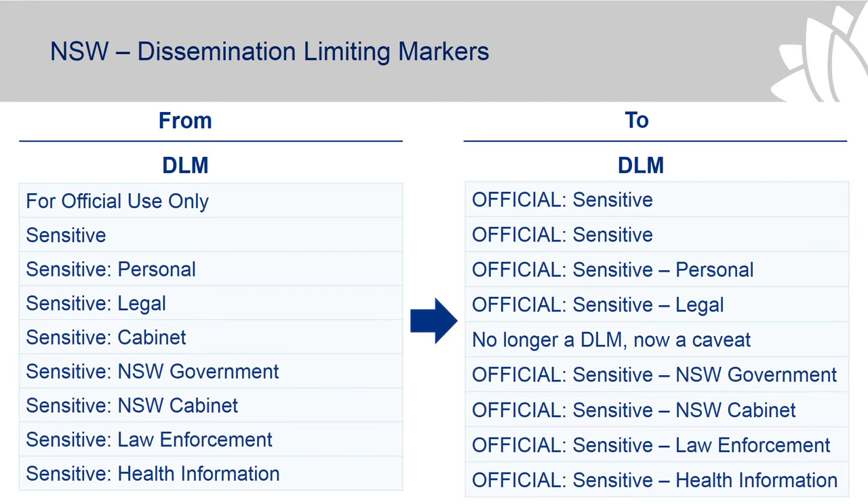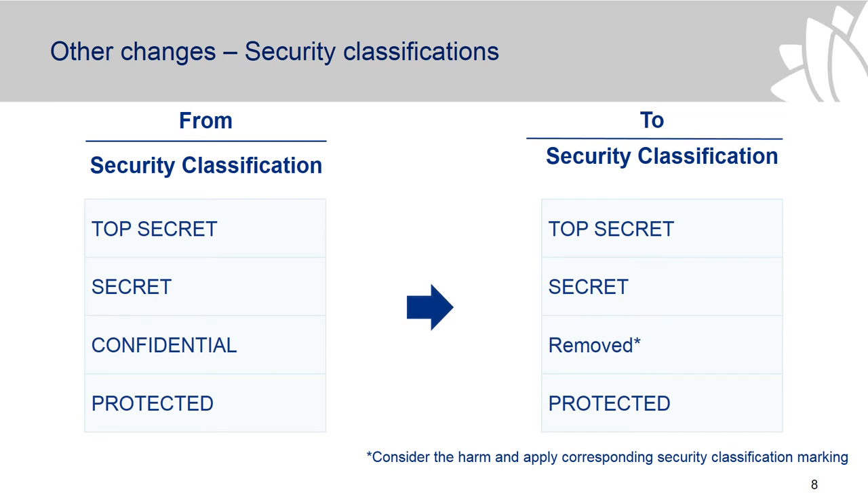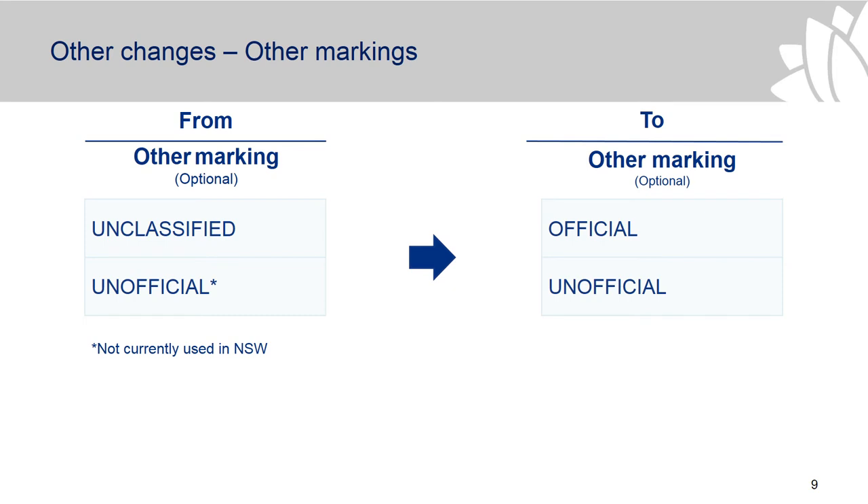In terms of other changes, the confidential security classification has been removed, largely to align with international partners, as there was recognition that confidential wasn't widely used across Commonwealth agencies. For optional markings: previously we had 'unclassified'; there's now 'official' for work-related material, and 'unofficial' for material that's not work-related. These are optional markings — information won't need to be labelled with them — but that's the mapping in the new classification system.